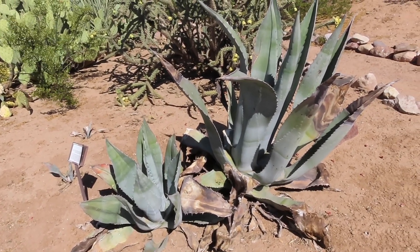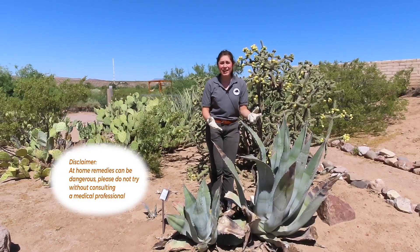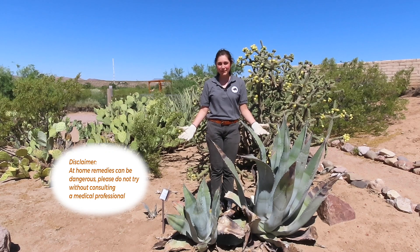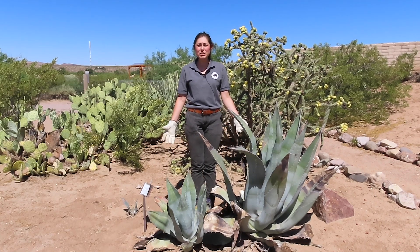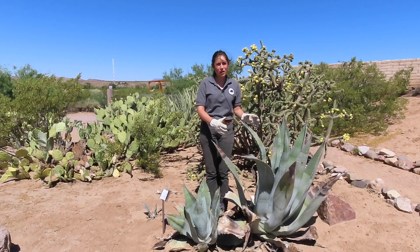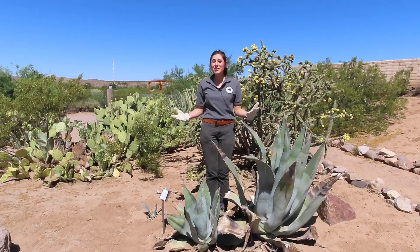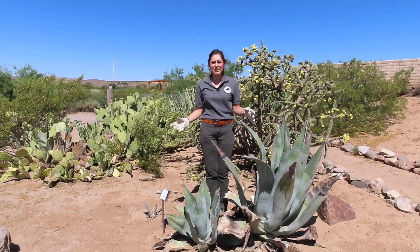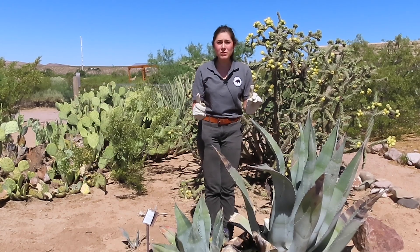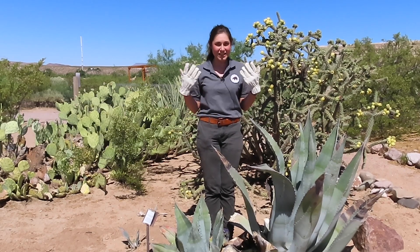It's a good thing that this agave can produce so many pups because in the past, the Perry's agave was used by indigenous people and early settlers to produce food, sewing materials, candy, paint, and even makeup. There were many ways the Perry's agave could be used to produce food. One of these ways was to roast or bake the core of the agave — you trim and remove the leaves to get the center, the heart of the agave. Roasted agave is said to have the flavors of sweet potato, molasses, and pineapple. After roasting, juice residue was left and used to make paint to decorate buckskin, and girls even used this juice residue to paint their cheeks as makeup.